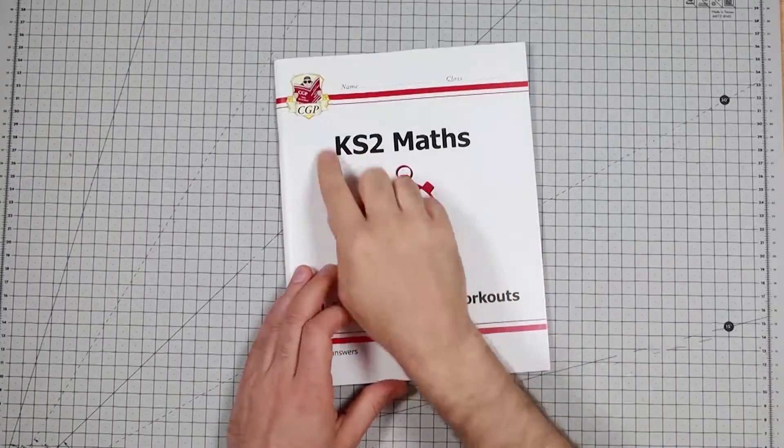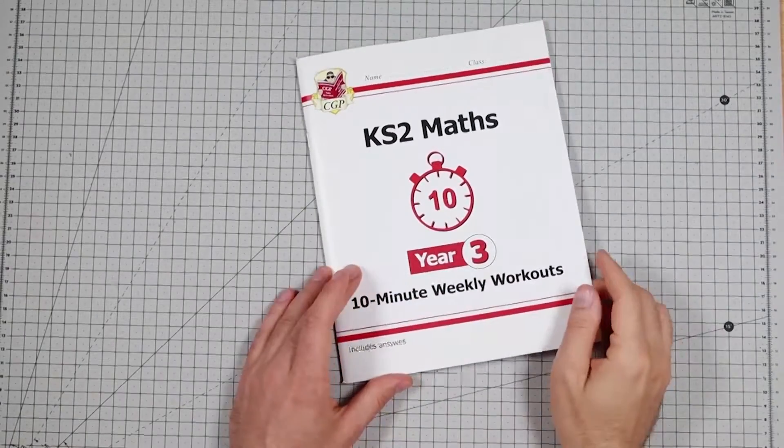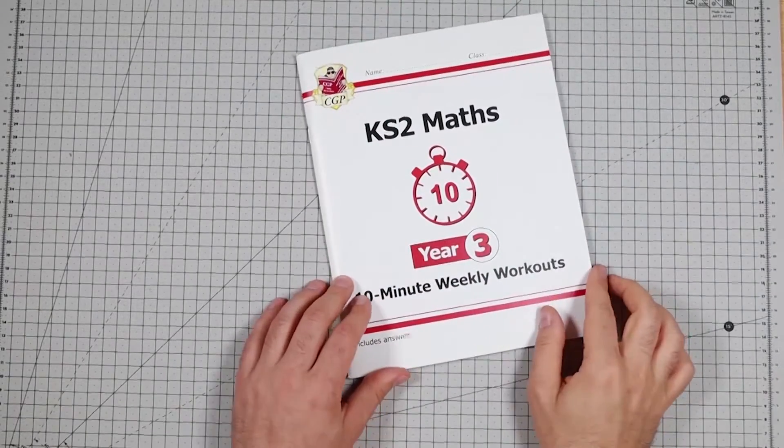Hello and welcome. CGP, KS2 Maths, Key Stage 2, 10 minute weekly workouts.